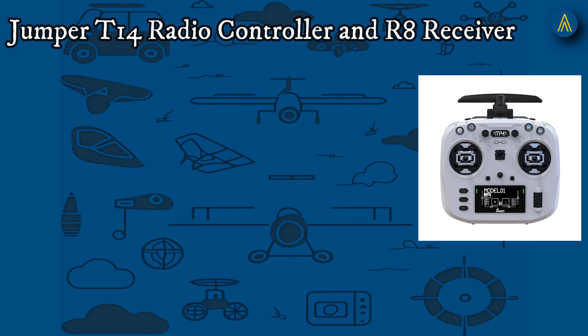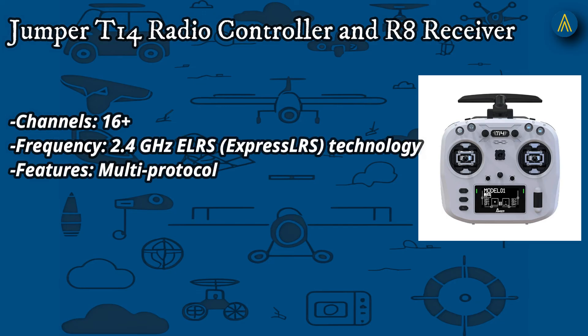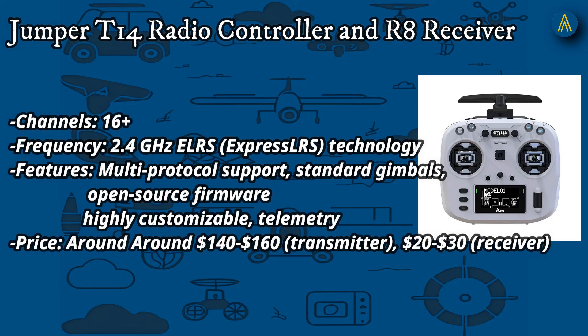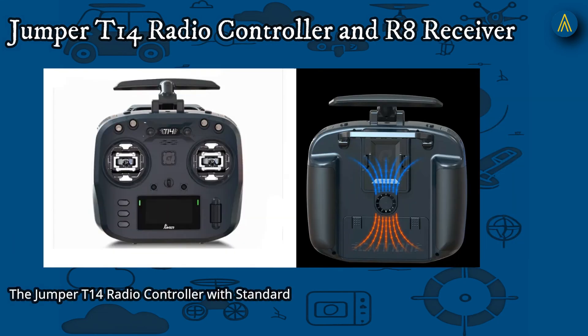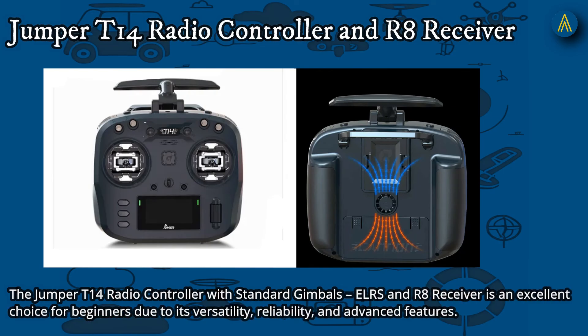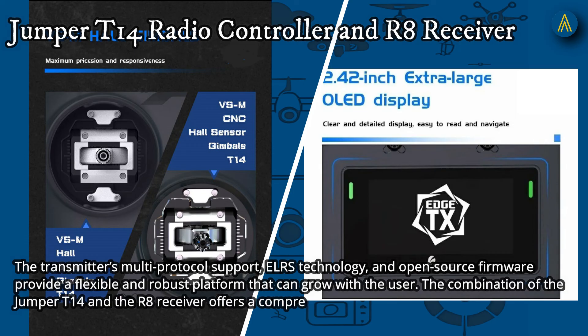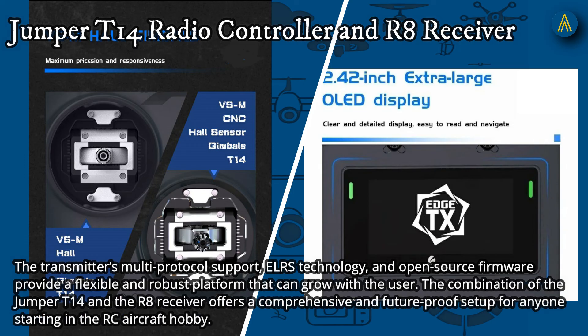Number 5: Jumper T14 radio controller with standard gimbals, ELRS, and R8 receiver. 16+ channels, 2.4 GHz ELRS ExpressLRS technology, with multi-protocol support, standard gimbals, open-source firmware, highly customizable, and telemetry. Priced around $140–$160 for the transmitter and $20–$30 for the receiver. The Jumper T14 is an excellent choice for beginners due to its versatility, reliability, and advanced features. Its multi-protocol support, ELRS technology, and open-source firmware provide a flexible platform that can grow with the user, offering a comprehensive and future-proof setup for anyone starting in the RC aircraft hobby.